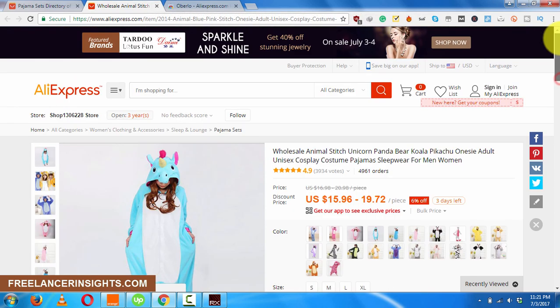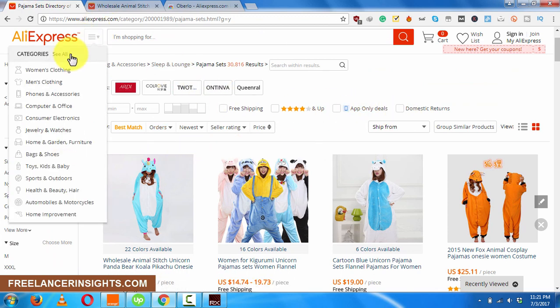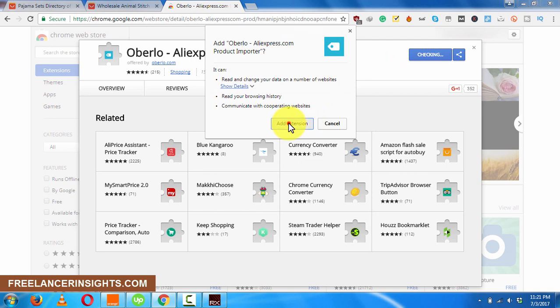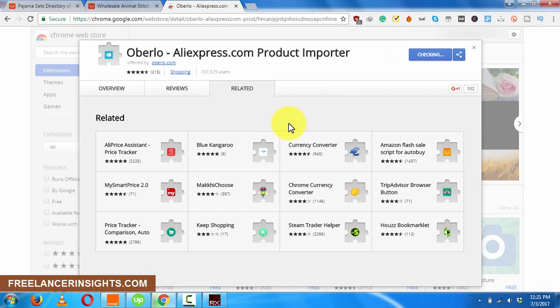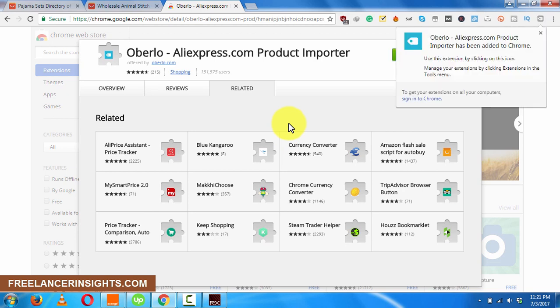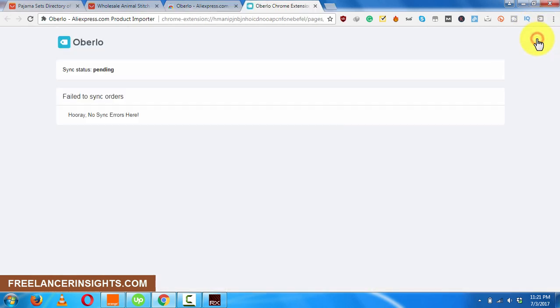To find the suppliers that offer free shipping — let's say under the category of pajamas — all you need to do is install this application on your browser. We are going to add it to Chrome. I want to add the extension. Oberlo offers a very easy way to see who's offering e-packet shipping and who is not.